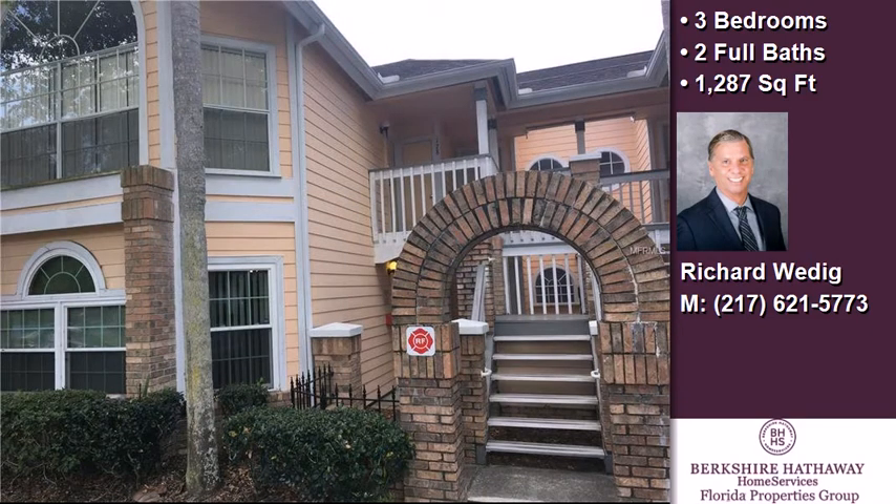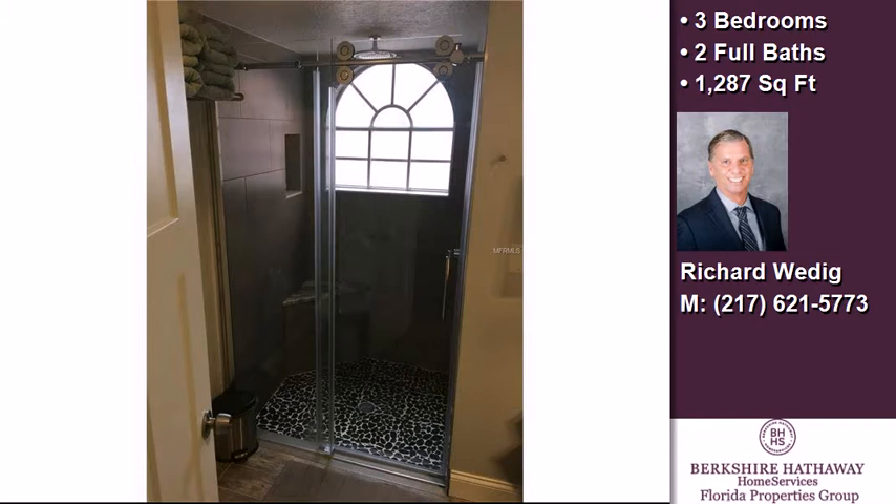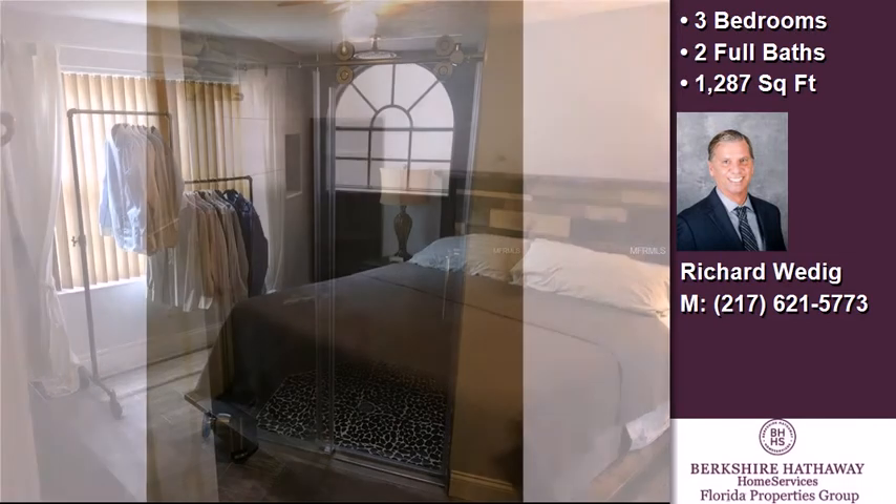Interior features of this property include walk-in closets, solid surface counters, a tankless water heater, solid wood cabinets, and blinds or shades.